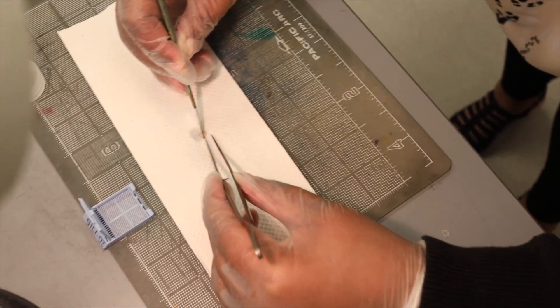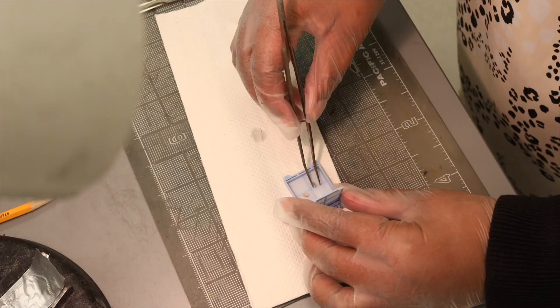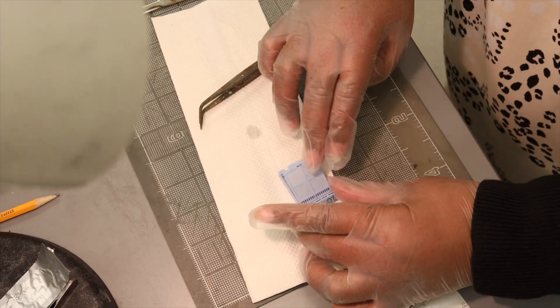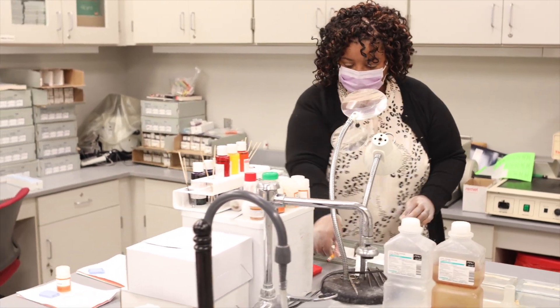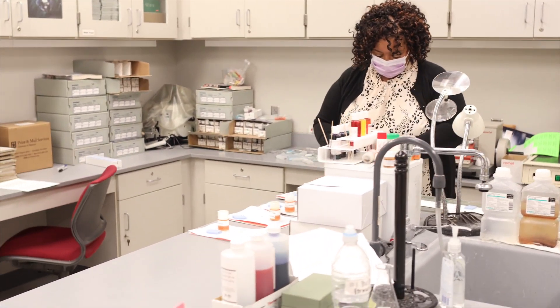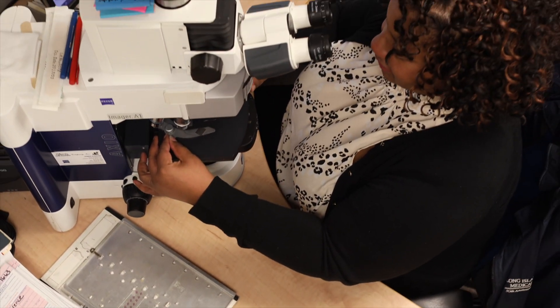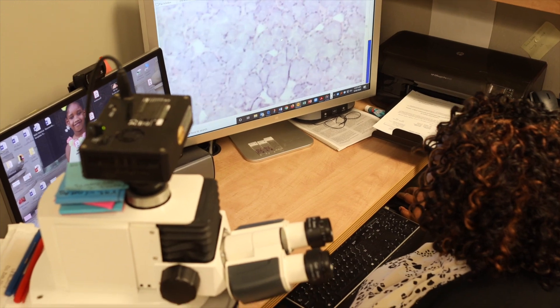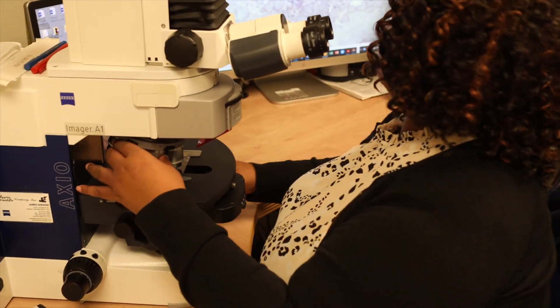So I'm looking at the pattern of the specimen underneath the microscope. I'm also looking at the individual cells and putting the pattern together — what I'm seeing, the types of cells that I'm seeing, the different characteristics of those cells — I'm able to come up with a diagnosis. Once the diagnosis is rendered, then we can issue a pathology report that's given back to the surgeon, and then it's up to the surgeon to refer the patient for the next appropriate treatment step.